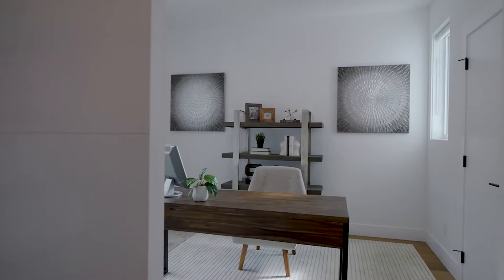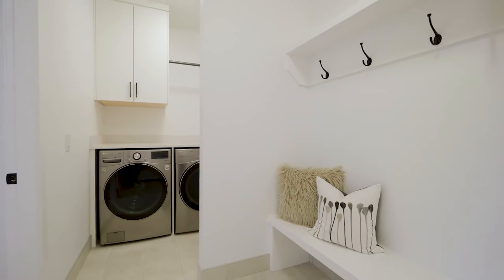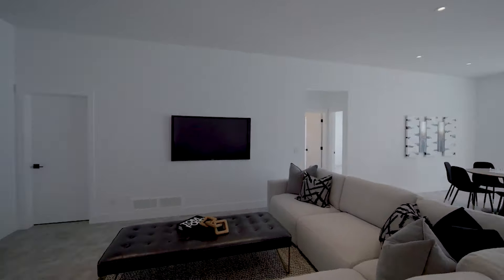A convenient den home office is included as well as a handy mud room. The spacious lower level has 10-foot ceilings and is an ideal area to enjoy a movie or game night.